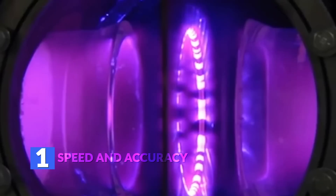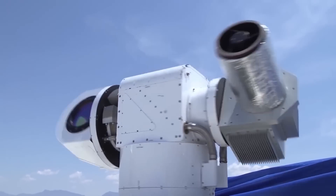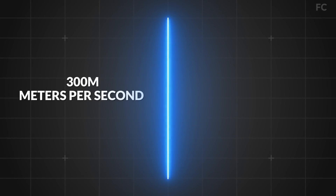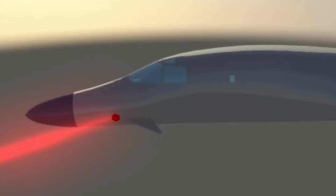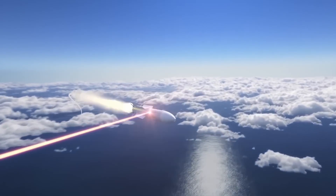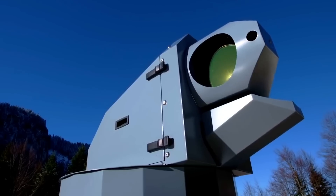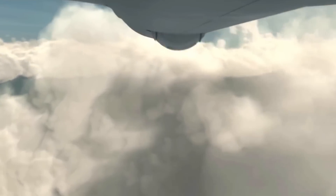1. Speed and Accuracy. Lasers are a form of light energy — in fact, the word laser is an acronym for light amplification by stimulated emission of radiation. As a result, lasers strike at the speed of light, the fastest thing in the universe at 300 million meters per second. No target can evade such a weapon. Lasers can also be fired with pinpoint accuracy, even over long distances, because they travel in a straight line — so accurate they're often used by snipers to aim. This results in minimal collateral damage and a precision rate as close to 100% as any weapon has ever gotten.